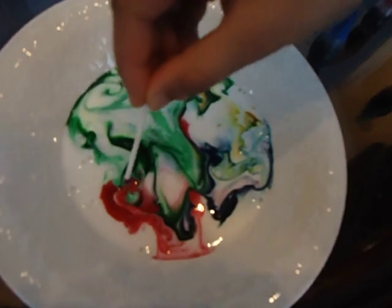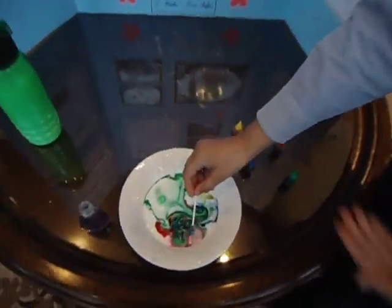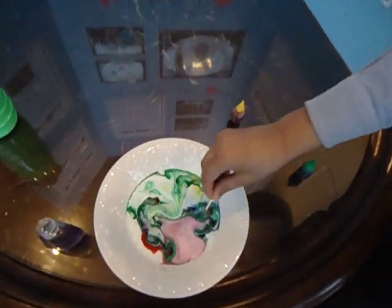Look at the burst of color. It's like the 4th of July in a bowl of milk. And if you move it, you can see pretty patterns occur wherever I move.